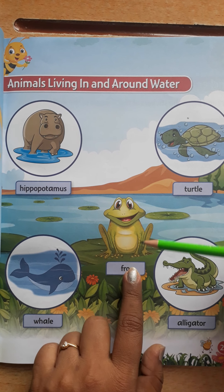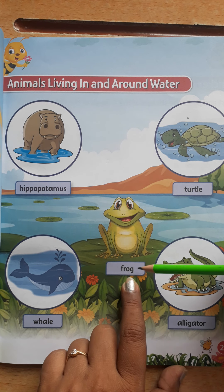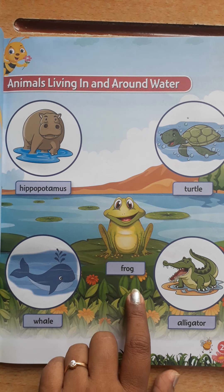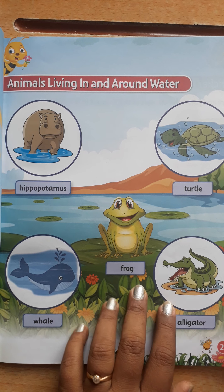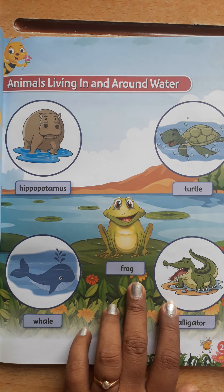Next, which animal is this children? F-R-O-G, this is a frog. They are amphibians — amphibians means they live in both land and in water. A group of frogs is called an army. They lay eggs. Frogs don't drink water — they soak it into their body through their skin.